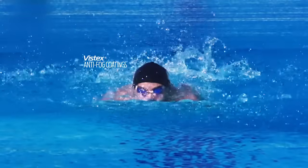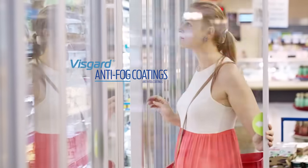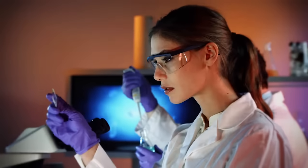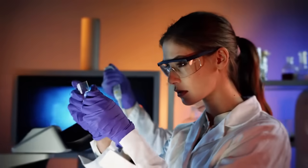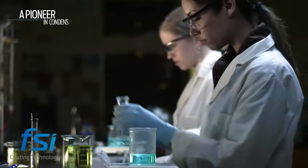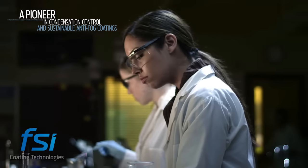What you see are goggles that don't fog a swimmer's focus, freezers that resist fogging from the cold, and mirrors that resist fogging from the humidity. What you don't see are their anti-fog coatings, based on three decades of experience at FSI, an SDC company — a pioneer in condensation control material science and sustainable anti-fog coating applications.